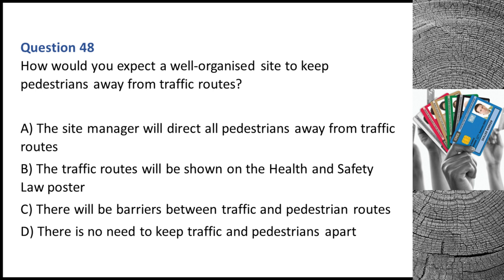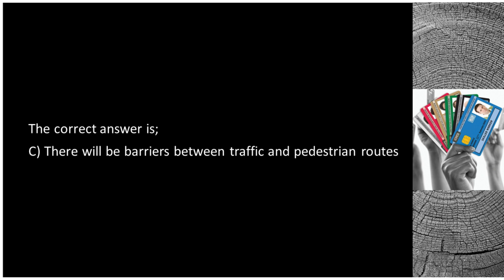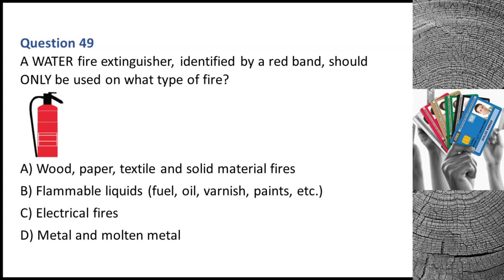Question 48. How would you expect a well-organized site to keep pedestrians away from traffic routes? A. The site manager will direct all pedestrians away from traffic routes. B. The traffic routes will be shown on the health and safety law poster. C. There will be barriers between traffic and pedestrian routes. D. There is no need to keep traffic and pedestrians apart. The correct answer is C: there will be barriers between traffic and pedestrian routes.